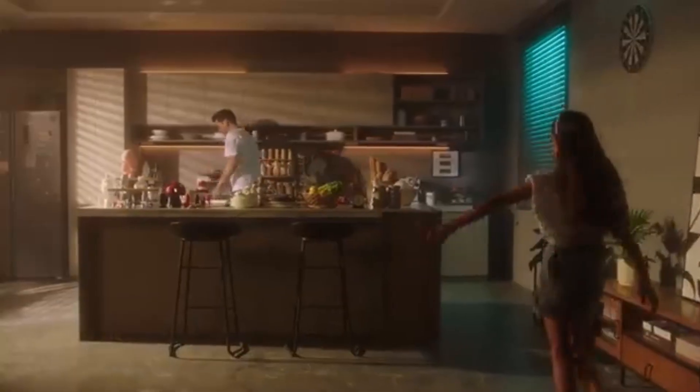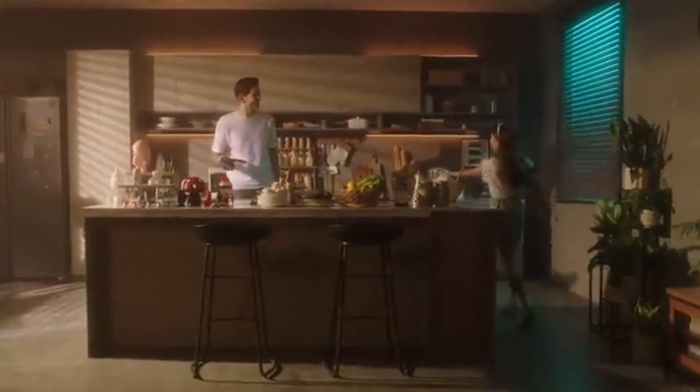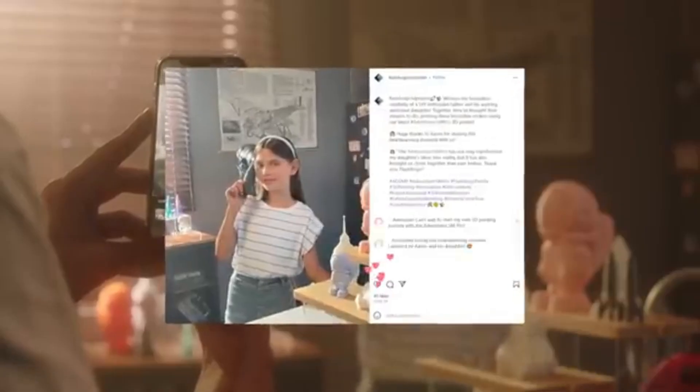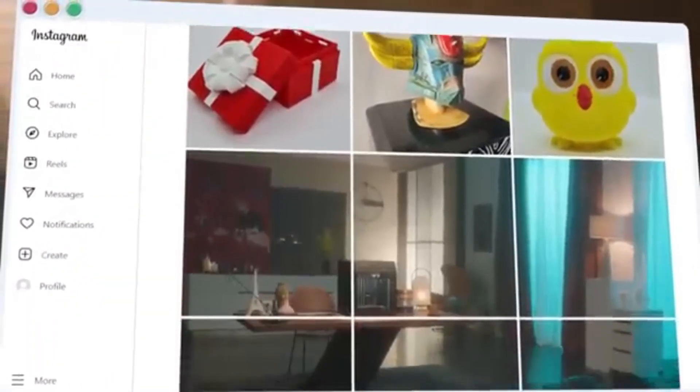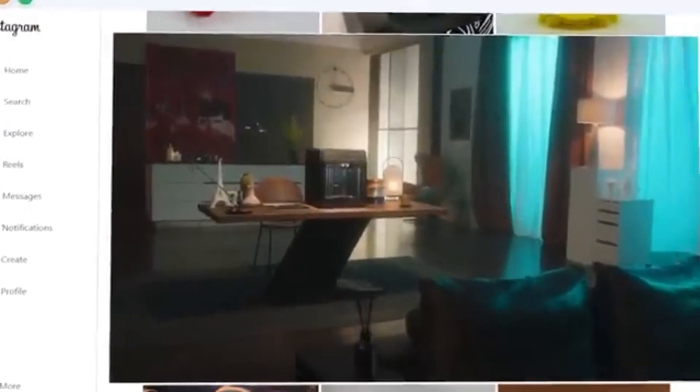This allows users to create intricate and detailed designs with ease. One of the standout features of the Adventurer 5M Pro is its impressive print resolution, which can reach as high as 50 microns. This level of precision enables the production of finely detailed models, making it ideal for applications in prototyping, engineering, and creative projects.